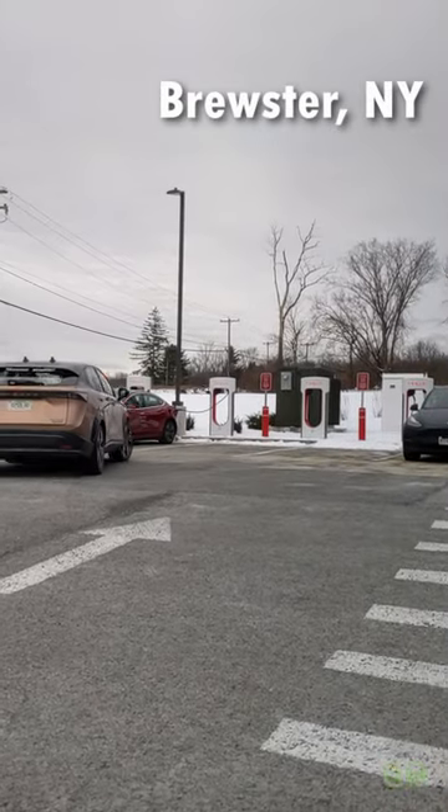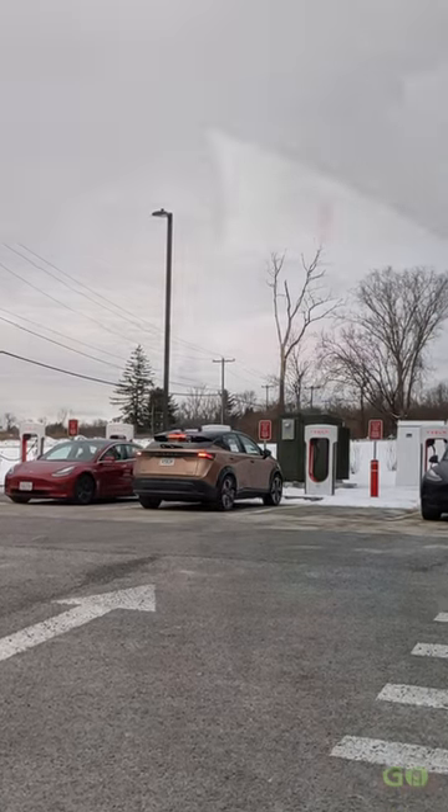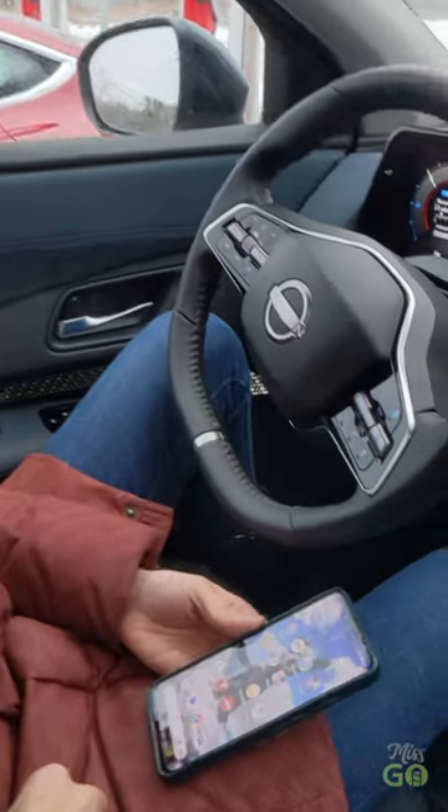I just pulled up to the Brewster, New York Supercharger. There are already a few Teslas charging here. Eight stalls in total and all of them have magic docks, so I'm going to start the charging process here.